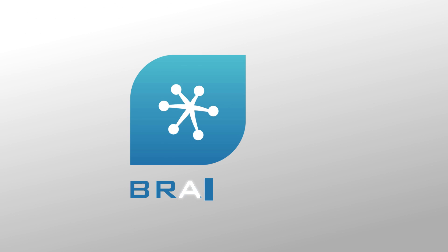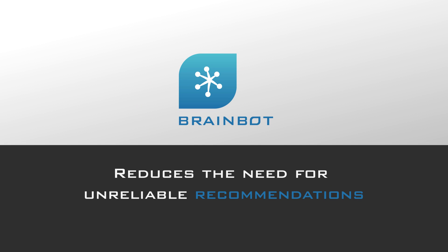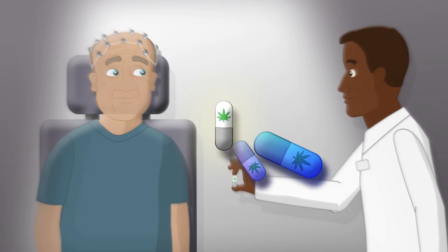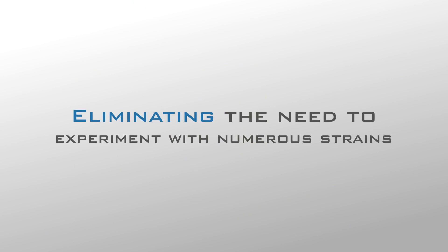With BrainBot, we have developed a brain monitoring system that reduces a patient's need for unreliable, qualitative medical marijuana recommendations. By analyzing a patient's neural response to cannabinoids using an EEG device, we can predict the therapeutic effect for thousands of strains of marijuana, eliminating the need for patients to experiment with different strains themselves.